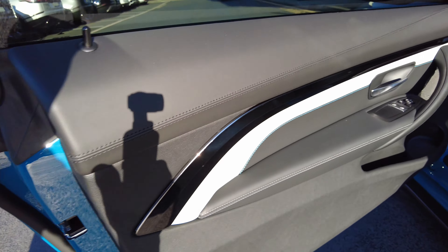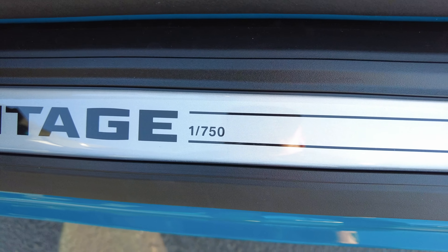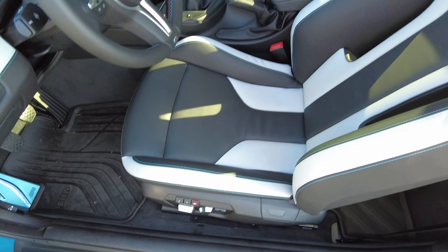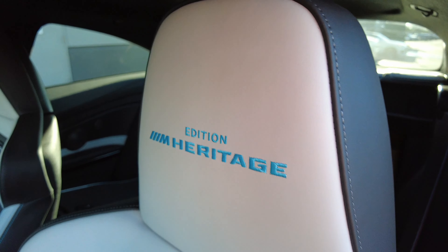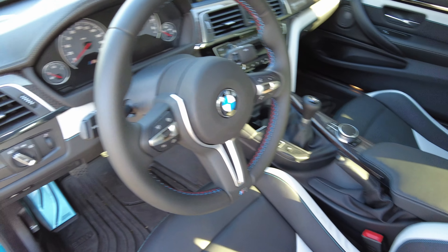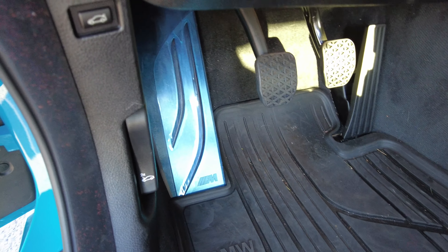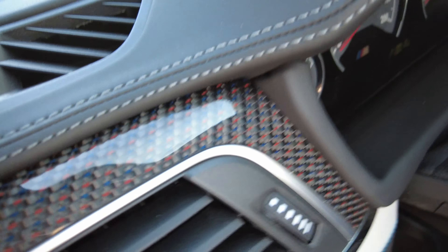Here's the interior. It still has the plastic on there — still got the plastic on the pedal and the dead pedal. It's got the carbon fiber with red and blue in there, and full leather up on the dash.